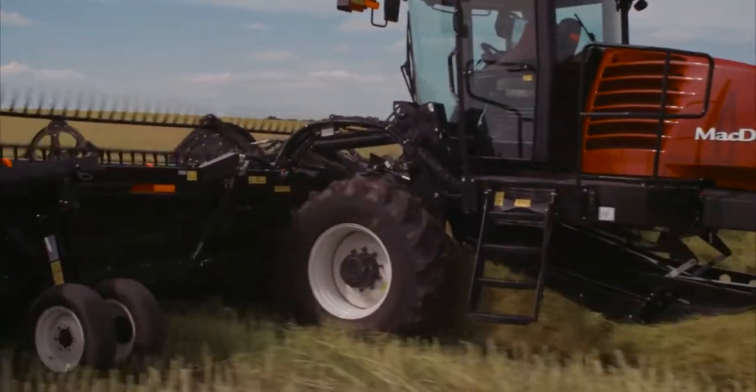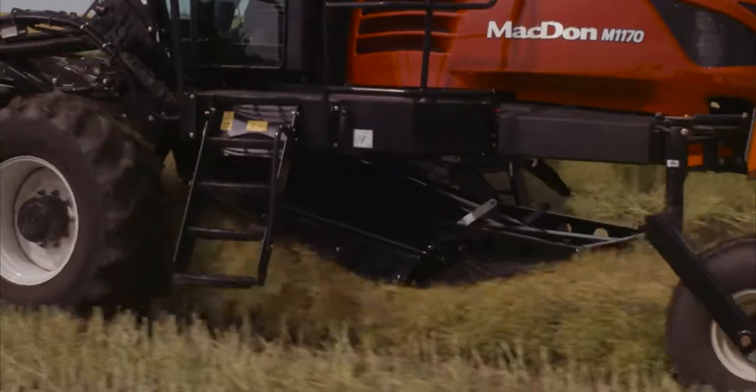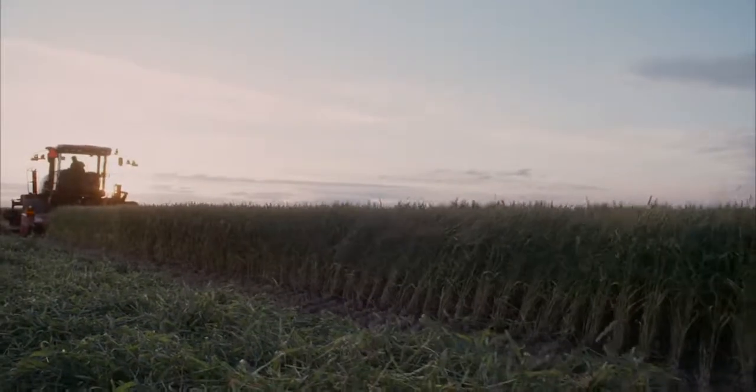Adjustments are made in-cab and can be programmed into the windrower's one-touch return functions. When you switch to dual-direction mode, the swath compressor lifts up under the frame for quick, unobstructed transport.